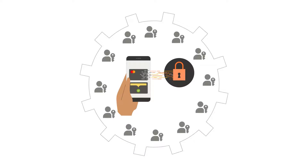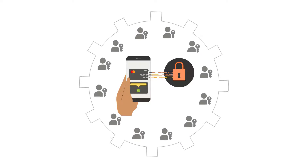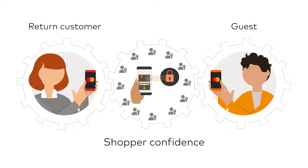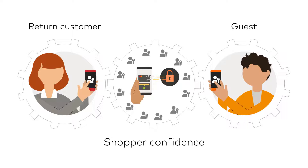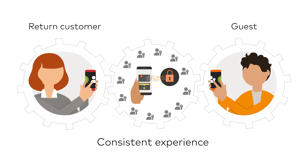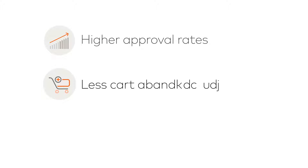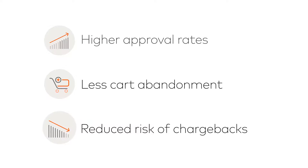Merchants who use passkeys with MasterCard's token authentication service benefit from our globally trusted brand, which drives shopper confidence. Shoppers receive a consistent experience no matter where they shop or how they choose to check out. The result is higher approval rates, less cart abandonment, and reduced risk of chargebacks.